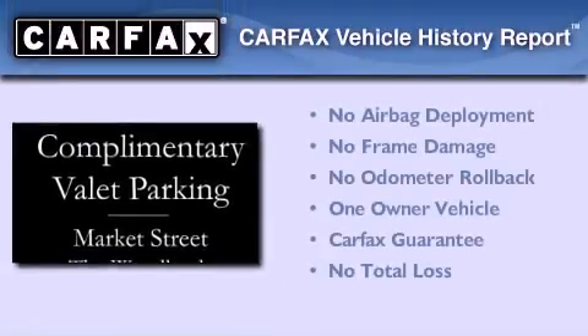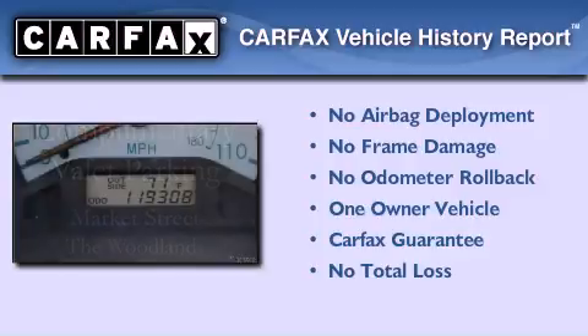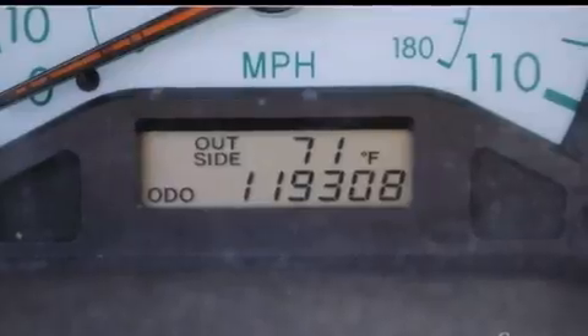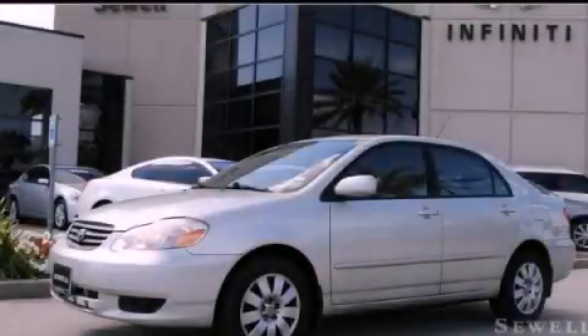This sedan has had only one owner and it qualifies for the Carfax Buy Back Guarantee. This automobile won't last long at this price. Call and arrange a test drive now.